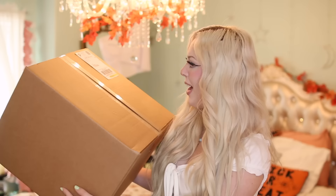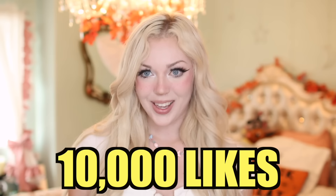Since my last video hit 10,000 likes, I did not fail to deliver — I got yet another haunted mystery box off eBay. This one is huge; I've never bought a mystery box this big. The entire box was $300 and it's filled with apparently some of the most haunted dolls from somebody's haunted doll collection. Today I'm unboxing it, and if today's video gets 10,000 likes I will keep buying more haunted mystery boxes.